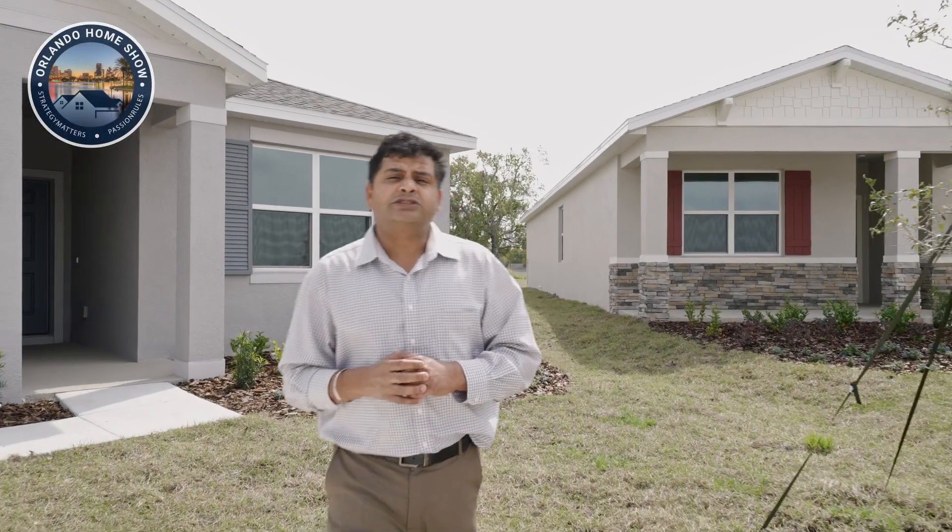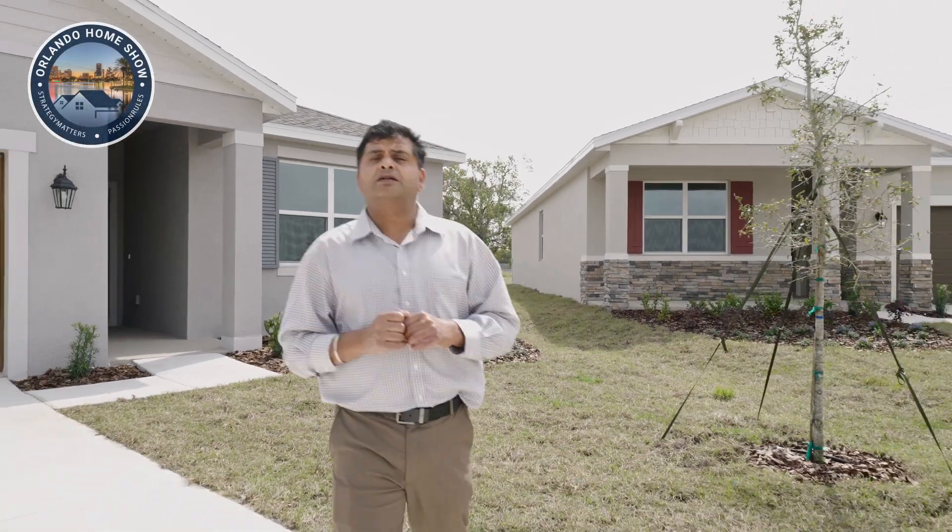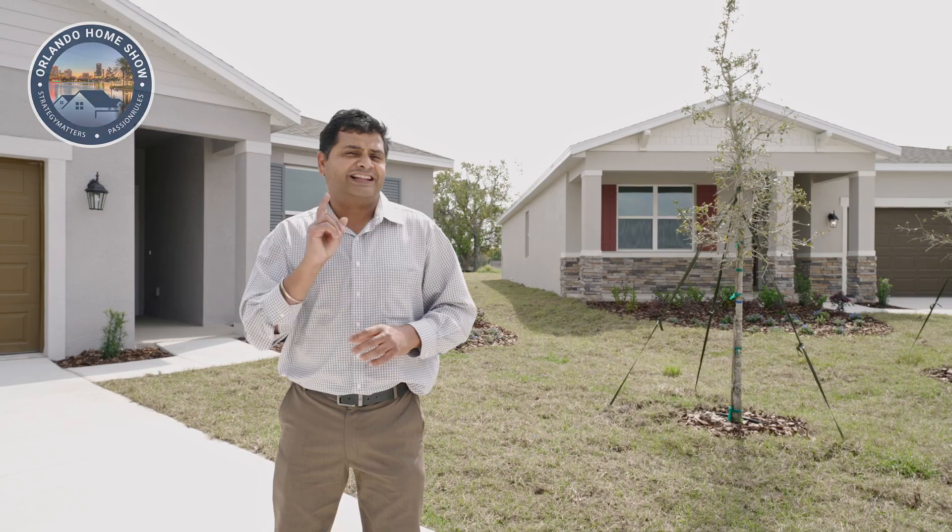Today's model is a beautiful four bedrooms, three bathroom, ranch-style home, two-car garage, 2001 square foot. Let's have a look. Let's go.